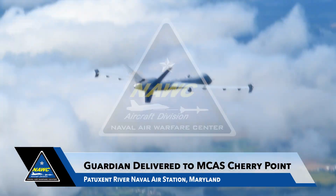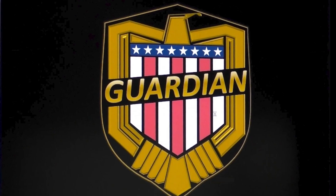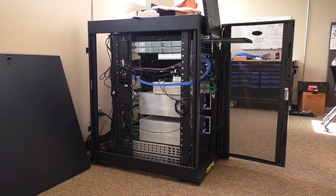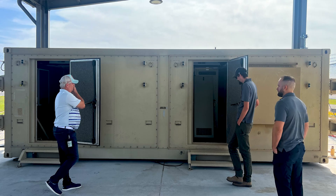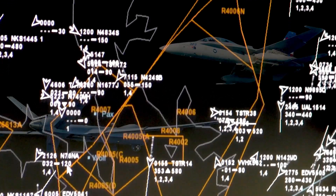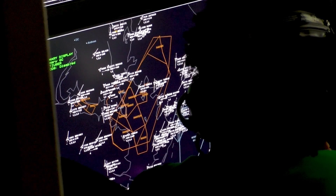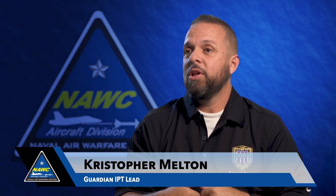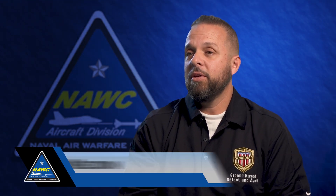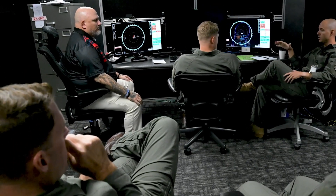Another big milestone for the Naval Air Warfare Center Aircraft Division and Naval Aviation. The very first operational Guardian system is now up and running at Marine Corps Air Station Cherry Point in North Carolina. It's a ground-based setup that tracks manned and unmanned aircraft to help them avoid collisions. It got its start at Patuxent River Naval Air Station. We train the pilots over here locally within our lab spaces, where we have a mock-up of the Guardian system and we immerse them in an airspace environment similar to what they would have at Cherry Point.